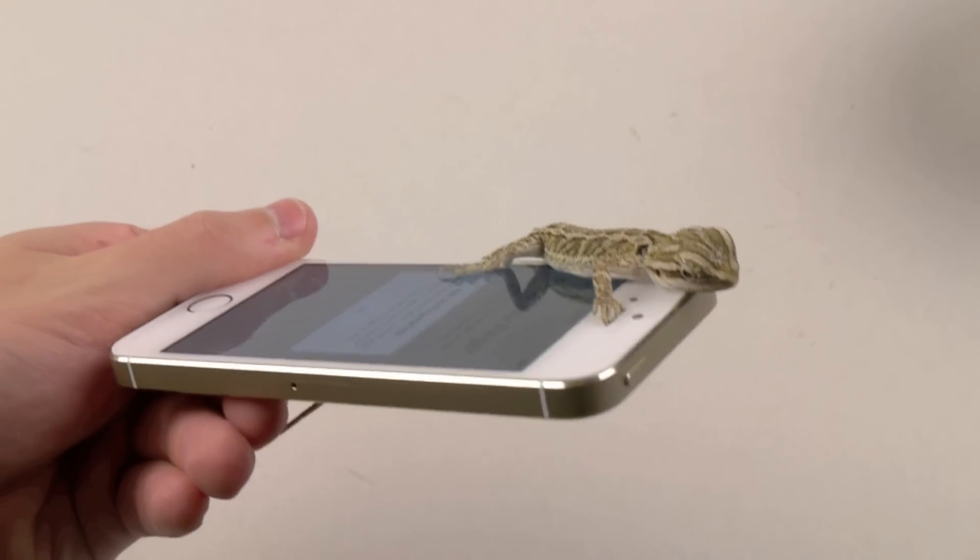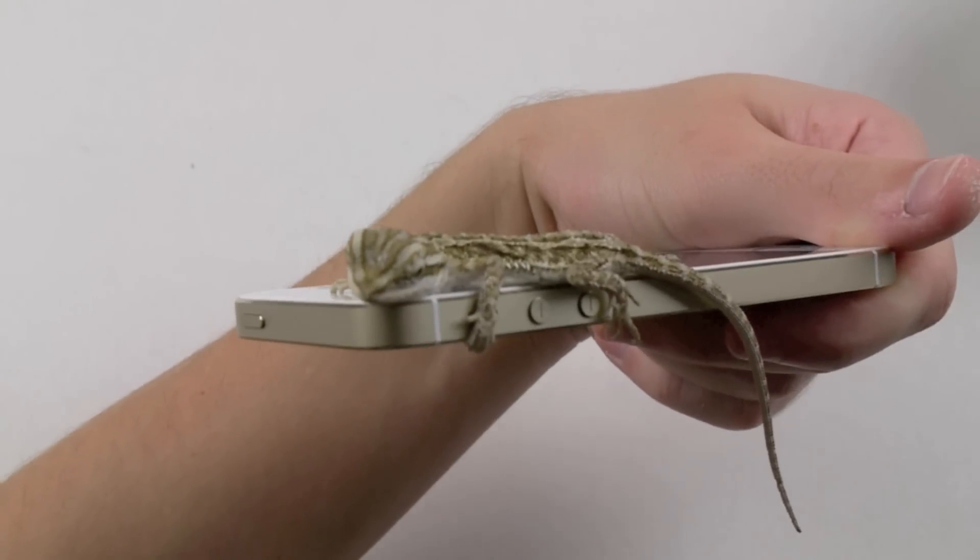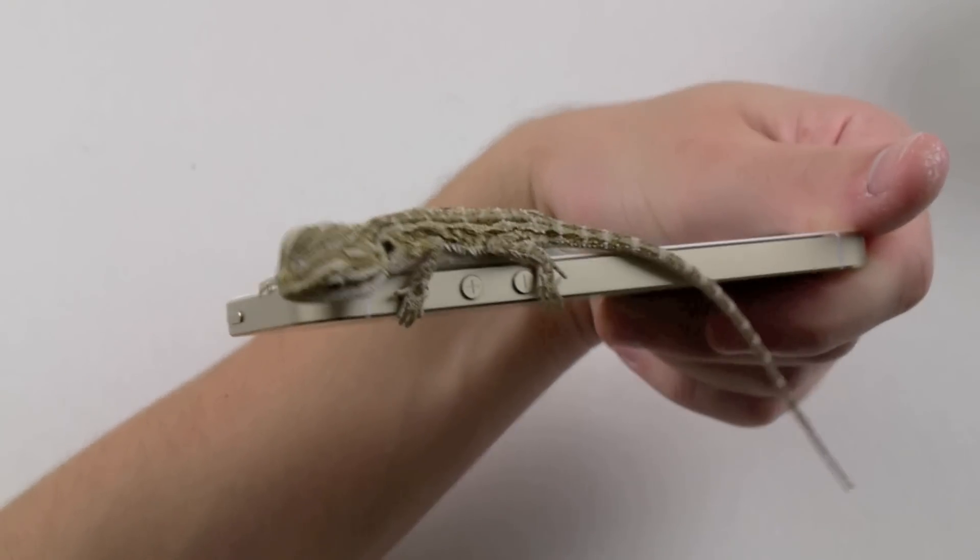But once again, I didn't want to kill him — he's a very delicate creature. And obviously you guys can still see he really did enjoy the gold iPhone 5S.